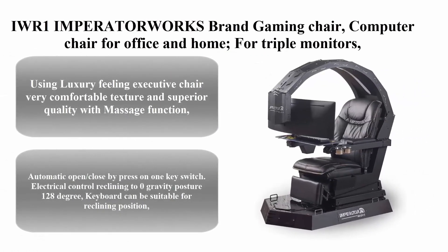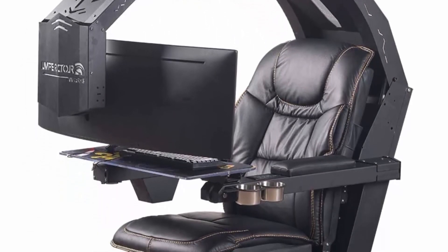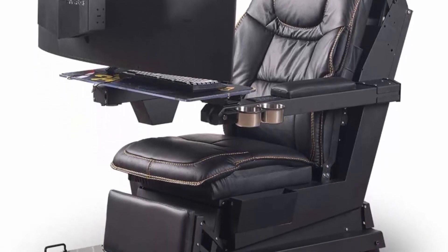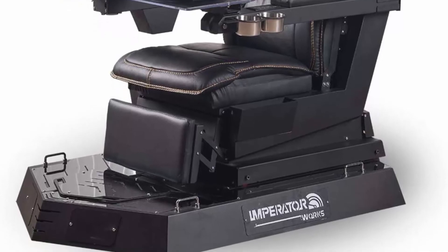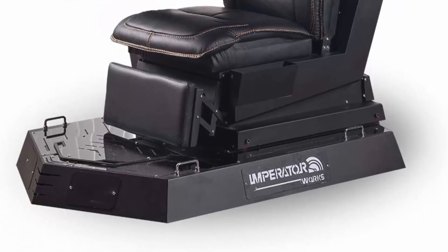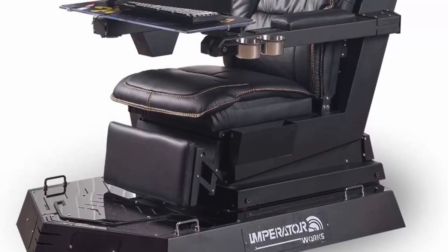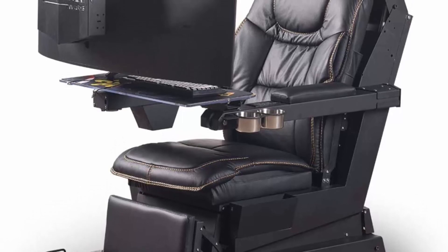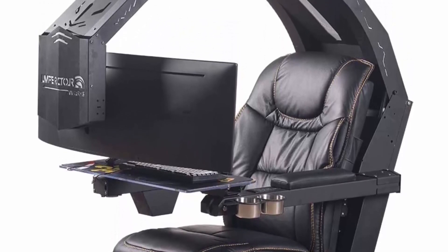Number 6: IWR1 Imperator Works brand gaming chair — computer chair for office and home, designed for triple monitor use. Luxury feeling executive chair with comfortable texture, superior quality, and massage function. Easy to install. Automatic open and close by pressing one key switch. Electrical control reclining to zero gravity posture at 128 degrees. Keyboard can be suitable for reclining position. Supports a single monitor up to 49 inches ultra-wide or triple monitors up to 32 inches.